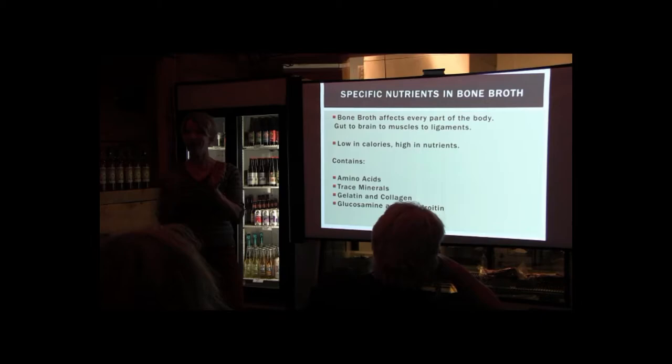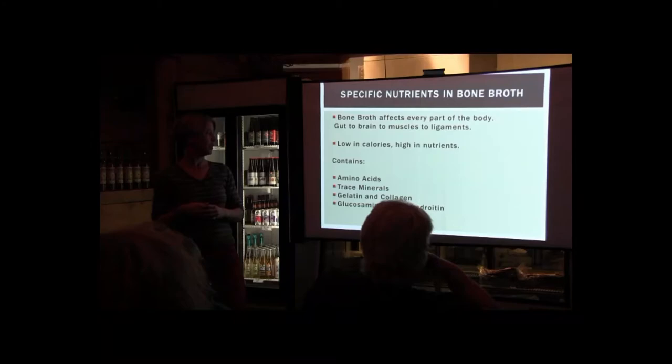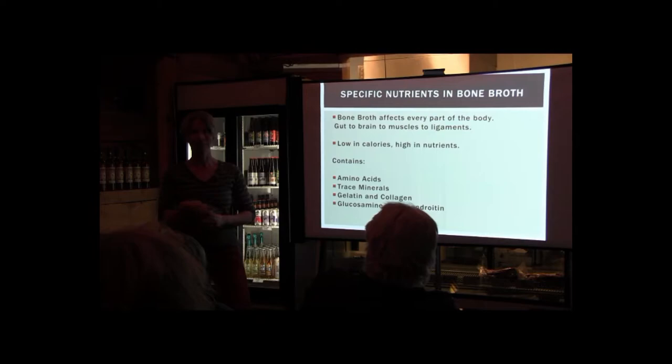Bone broth affects every part of the body — from our gut to our brain to our muscles to our ligaments. It's low in calories and very high in nutrients. It contains amino acids, trace minerals, gelatin and collagen, and glucosamine and chondroitin. We think of it as healing for colds and the flu, but there's so much more to it.